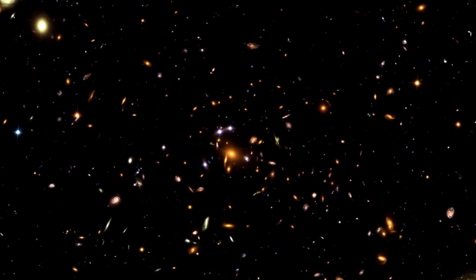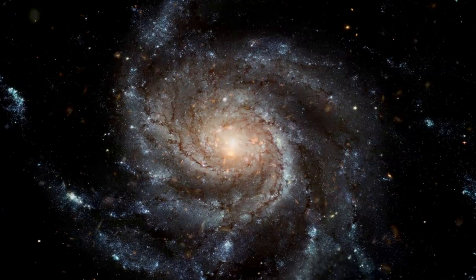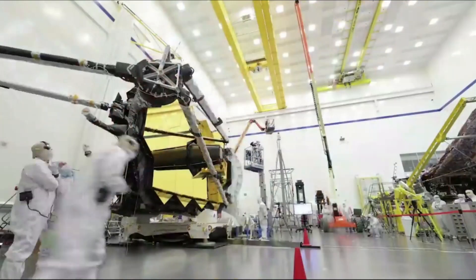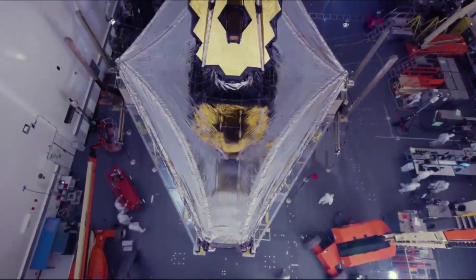Webb is hoping to solve mysteries in our solar system, look beyond distant worlds and other stars, and probe the mysterious structures and origins of our universe and our place in it. In a relatively short time, Webb has been in operation and produced some incredible images and data, enough to change how a lot of scientists see the universe. Here I'll go more in depth into the new images, what exactly Webb has been up to, what we should expect to see in the coming months, and more.